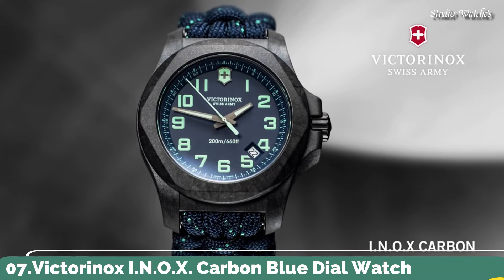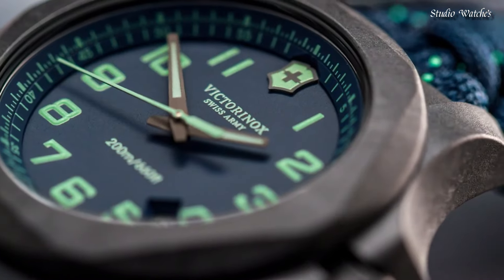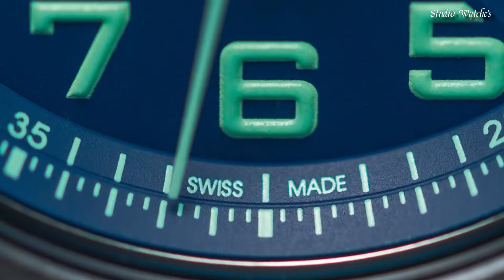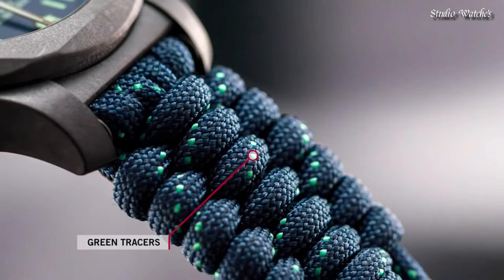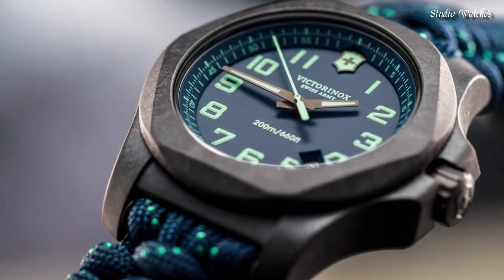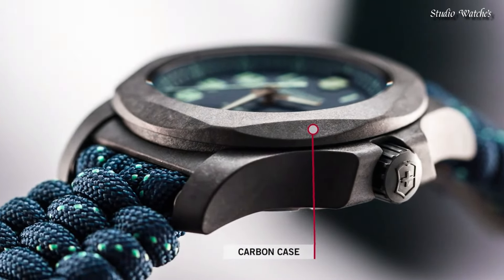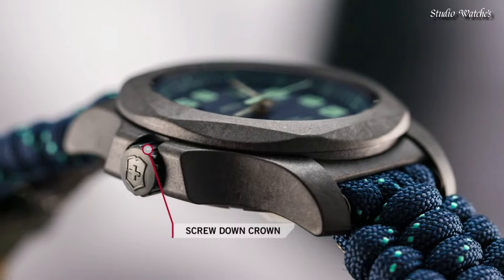Number 7: Victorinox INOX Carbon Blue Dial Watch. Black carbon case with a blue textile paracord strap. Fixed black carbon bezel. Blue dial with luminous gunmetal hands and Arabic numeral hour markers. Dial type: analog, quartz movement. Scratch-resistant sapphire crystal, screw-down crown. Case size: 43 mm. Case thickness: 13 mm. Water-resistant at 200 m, 660 ft. Functions: date, hour, minute, second.